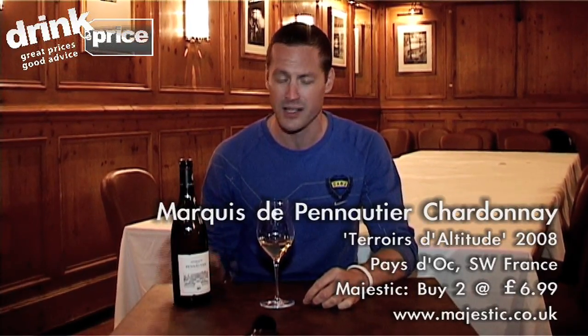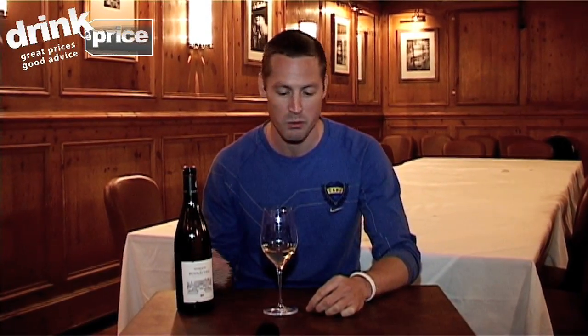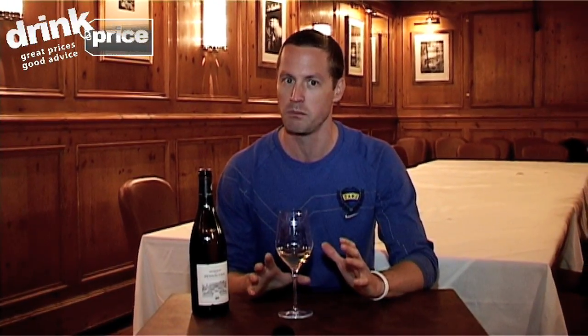$6.99 for two at Majestic, which is an absolute steal. As I said, you could lie that down for two or three years to develop in complexity a bit more. Roast chicken, stinky creamy cheeses, roast garlic, some baguette — absolutely beautiful wine. Yeah, a stonker.